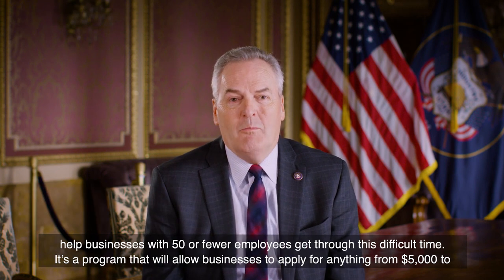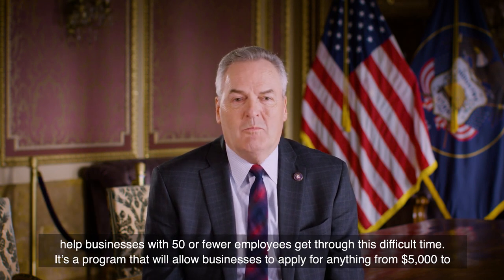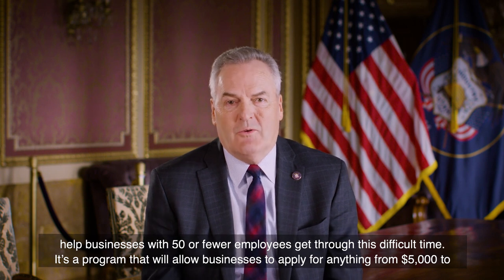The Governor's Office of Economic Development has created the Utah Small Business Emergency Bridge Loan Program, and this program is designed to help businesses with 50 or fewer employees get through this difficult time.